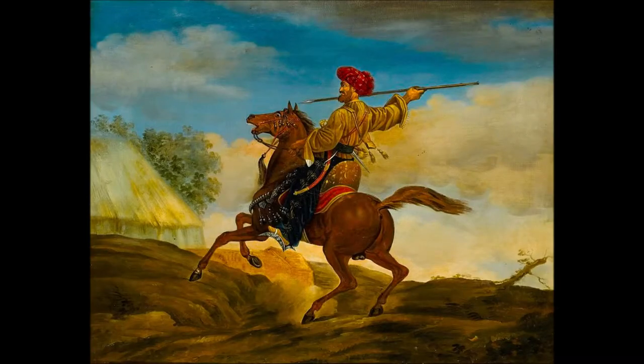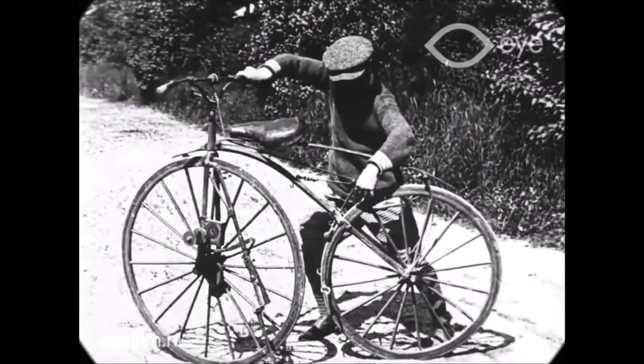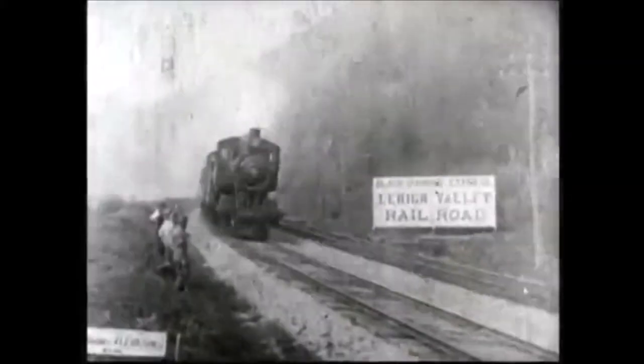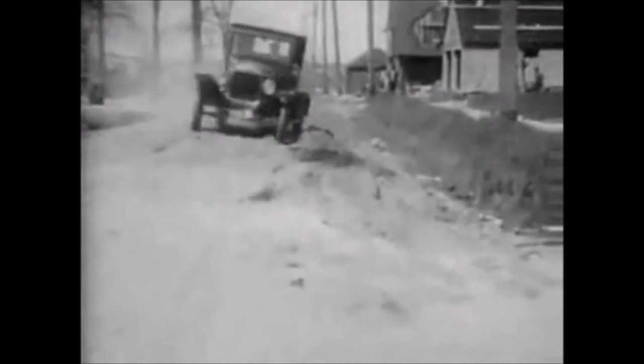Transportation has long been an important method in which people remain connected with each other. Throughout history we have evolved transportation technology to become more efficient in energy and time. The discovery of animal husbandry led to horse-drawn carriages, and from there came the discovery of engines, trains, and automobiles.